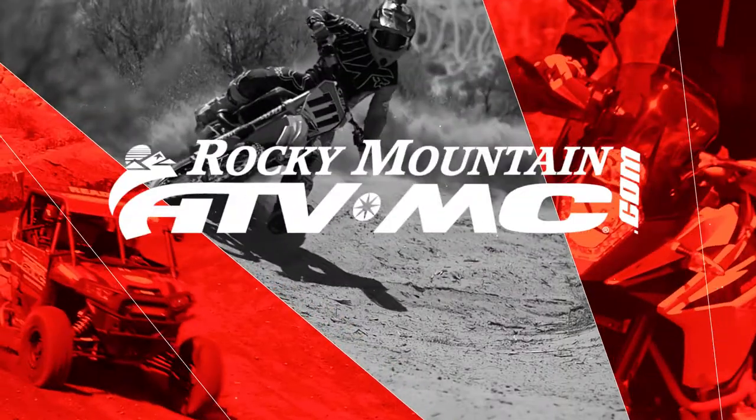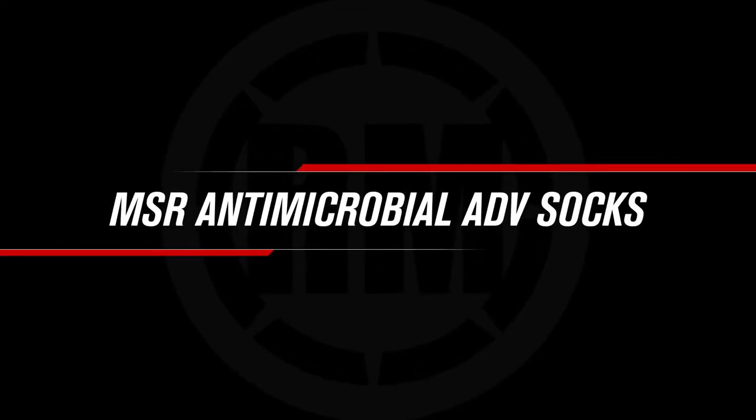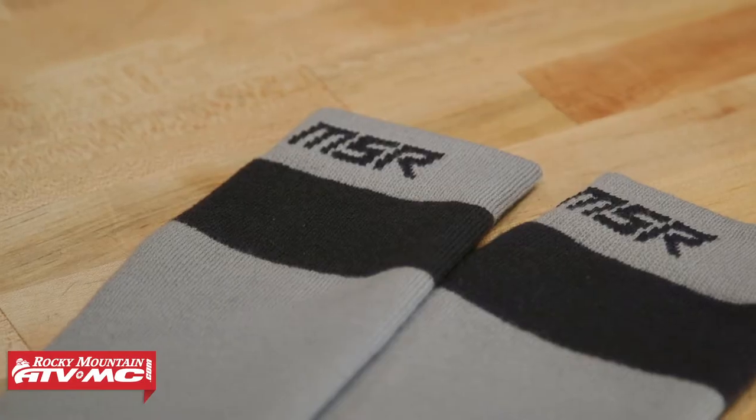Hey, what's going on everyone? This is Chase at Rocky Mountain ATVMC, and today we are showing you the new antimicrobial ADV socks from MSR.